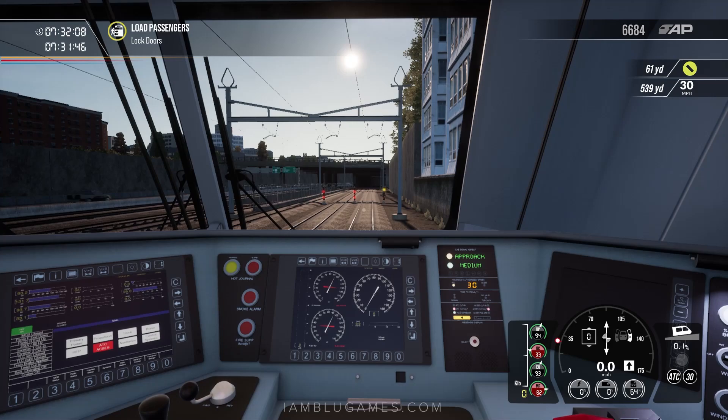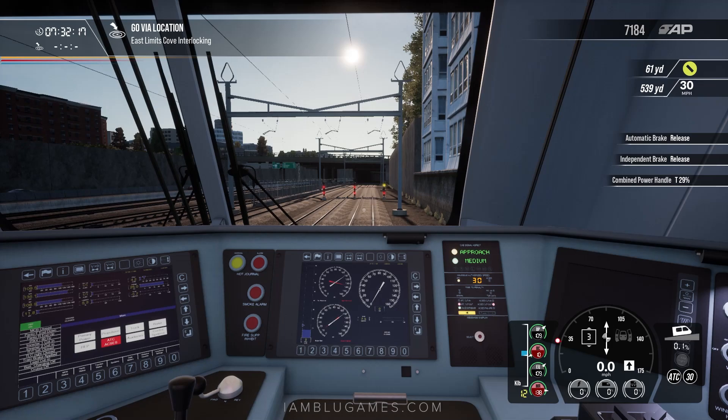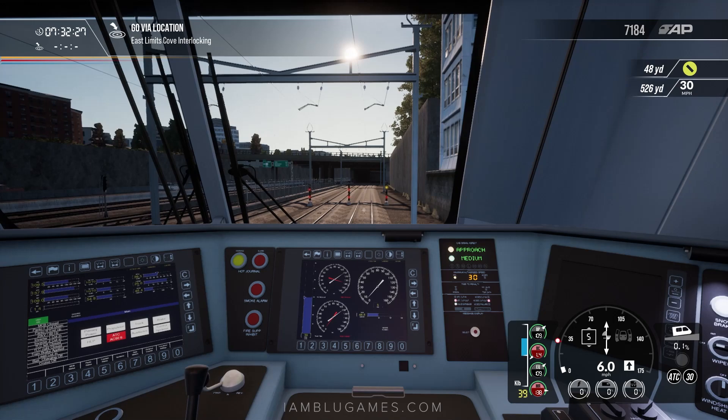Let's take a quick flyover of Boston Back Bay terminal as passengers deboard. Most people are getting off, not many getting on. We're ready to go — lock the right side doors, release the automatic brake, and we have one last and final stop at Boston South Station.